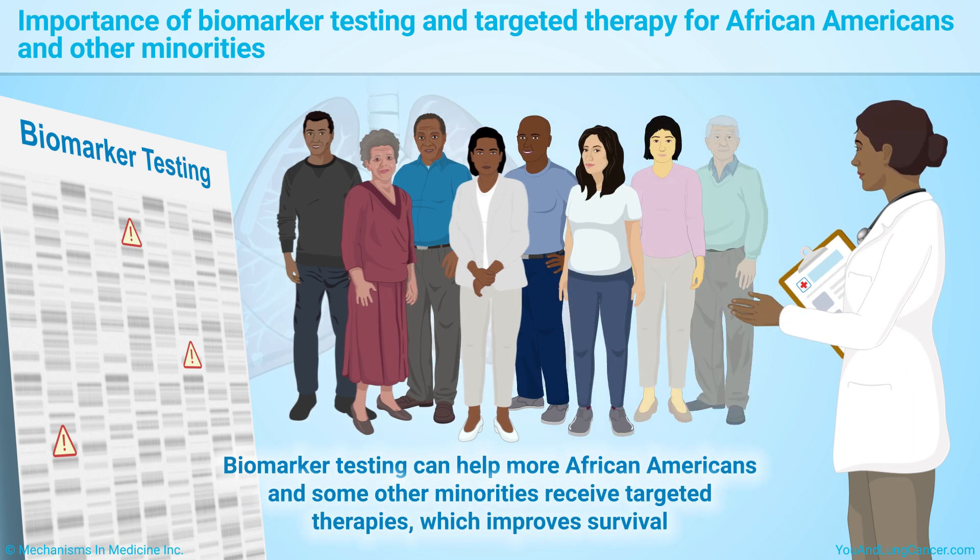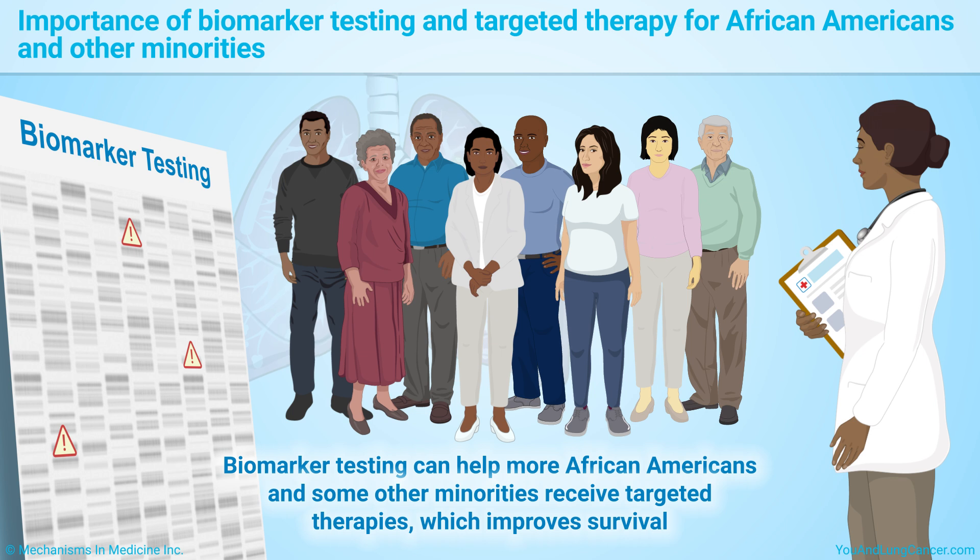Some other minorities also tend to have higher lung cancer rates and receive less treatment. If you are American Indian, Alaska Native, or a Pacific Islander, be sure to ask your doctor about comprehensive biomarker testing.